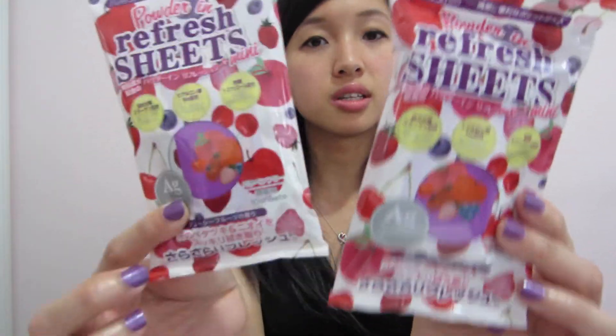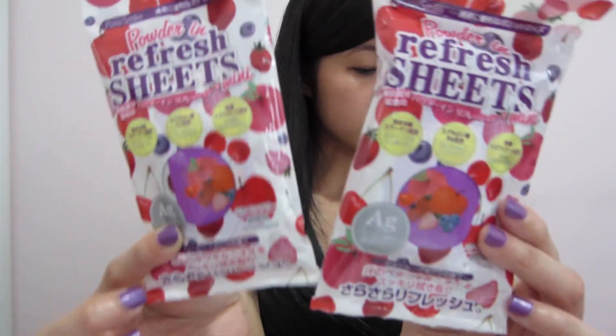The next product is the Pure Smile Refresh Tissue Citrus Pack, and I got two of them. They're cute little packets I can put in my purse and use as tissue.